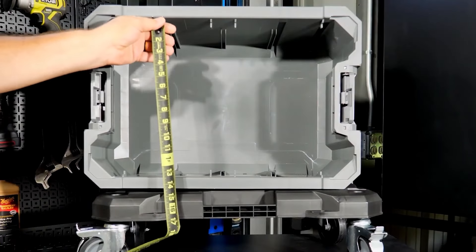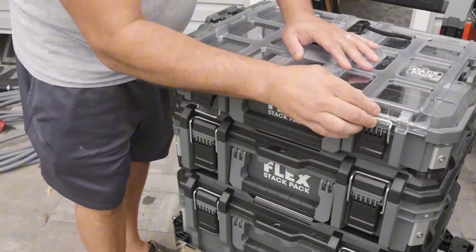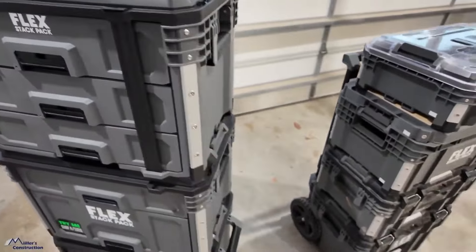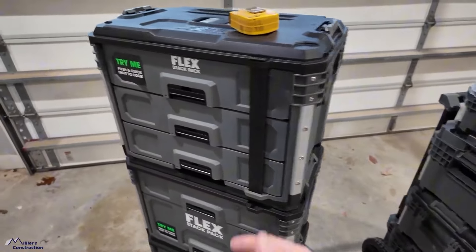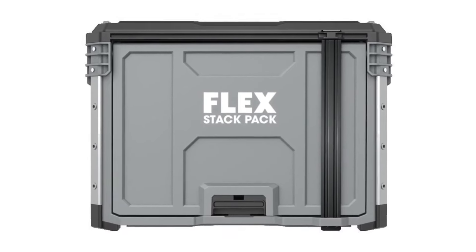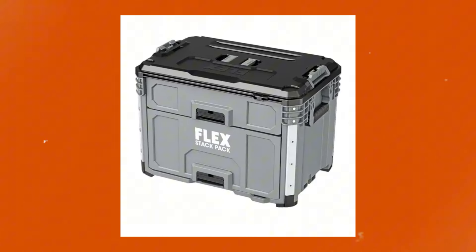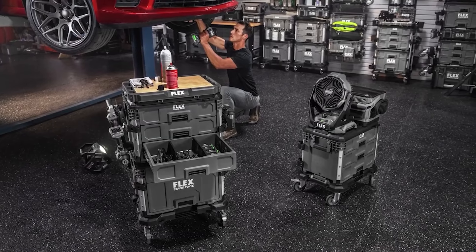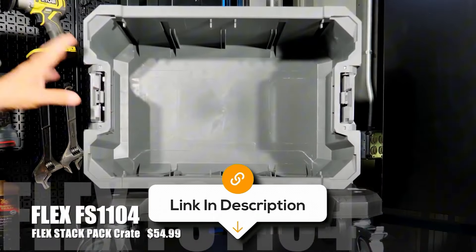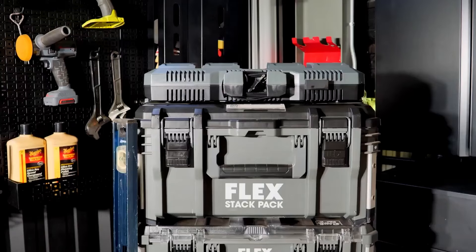allowing you to customize the internal layout for different tools or hardware, making it adaptable to various needs. The Flex StackPak system is designed with quick-connect latches that enable seamless stacking and unstacking with other modules in the series, providing a fully customizable storage solution. This is particularly useful for professionals who need to transport multiple toolboxes. With a load capacity of 70 pounds, it's robust enough to handle heavy tools. The onboard security bar adds extra protection against theft, while rust-resistant rails ensure smooth drawer operation over time. Overall, it's the best option for a durable and high-performing portable toolbox.